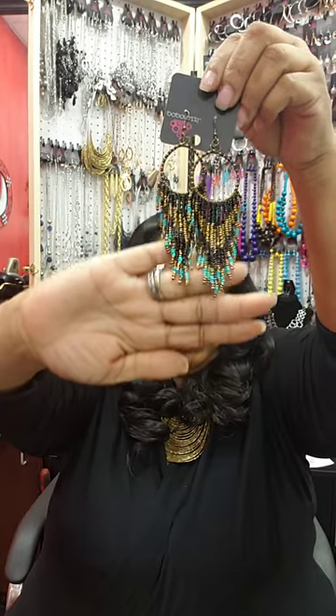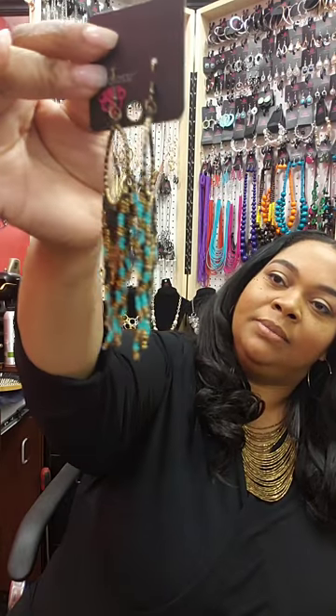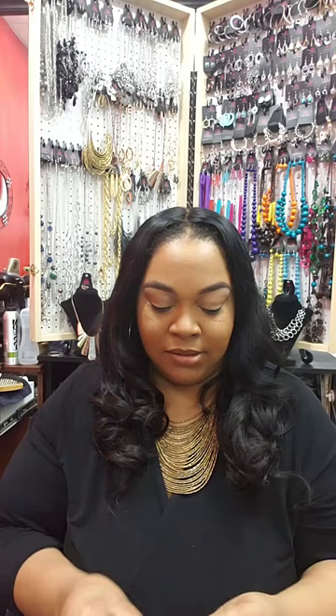These next earrings are on a fish hook — sea beads, one and done, and they're pretty long. They're big — I like these. It's number 28. They're not actually black; it's like a navy blue with gold and turquoise, and the earring is on a brass hook. Comment number 28 sold to purchase.